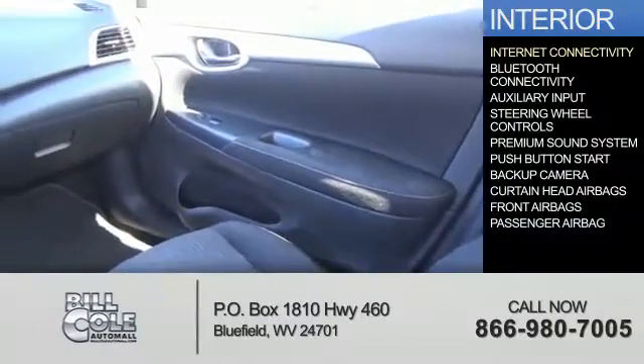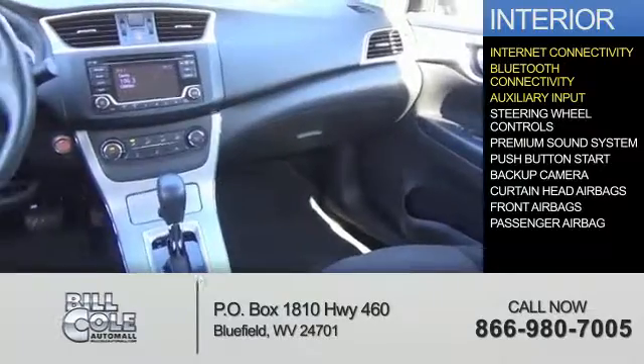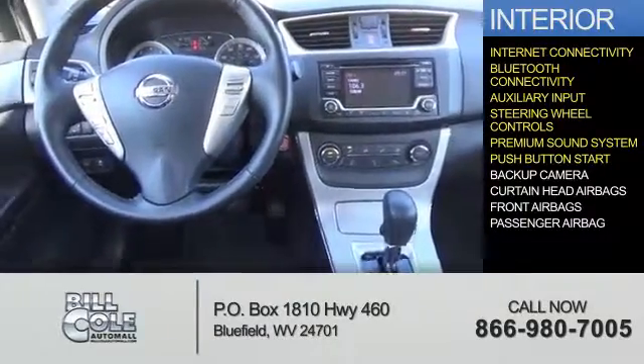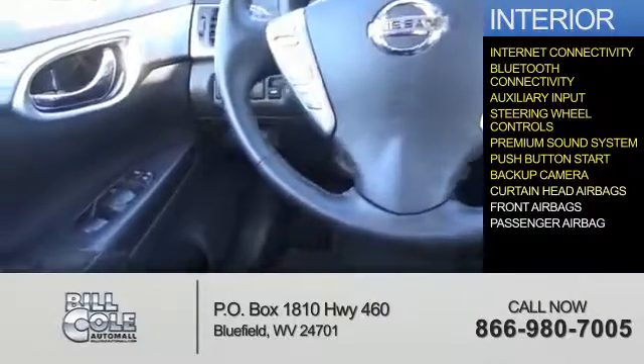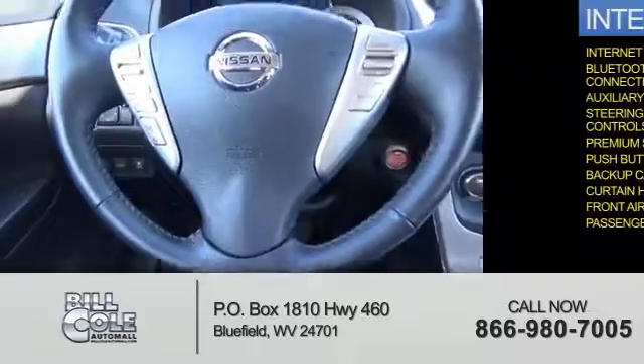Inside you'll find internet connectivity, Bluetooth connectivity, an auxiliary input, steering wheel controls, a premium sound system, push button start, a backup camera, curtain head airbags, front airbags, and a passenger airbag.